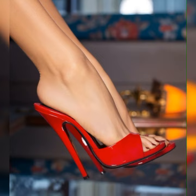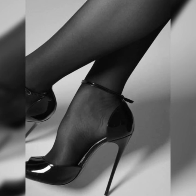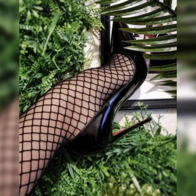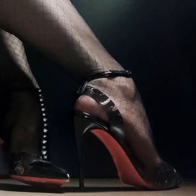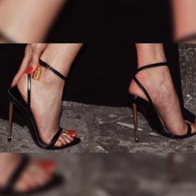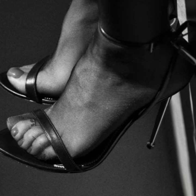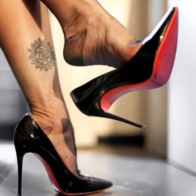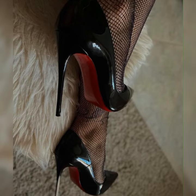Just remember, stiletto high heels can be a bit challenging to walk in, especially if you are not used to wearing high heels. So make sure to practice walking in them before the big event. And of course, comfort is key — look for sandals with cushioned insoles and adjustable straps for a better fit.